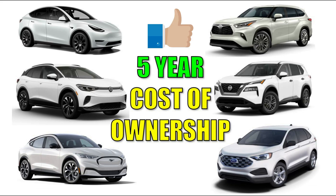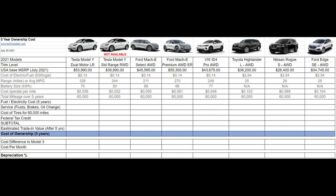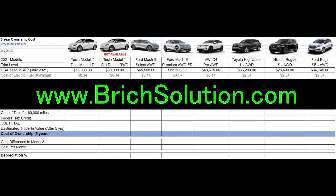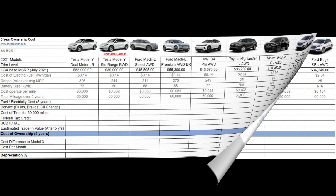Before we get started, this spreadsheet is available via Google Docs on my website at berichsolution.com. Highlighted on this line is the U.S. base price MSRP for each vehicle with the least expensive trim line that offers all-wheel drive.